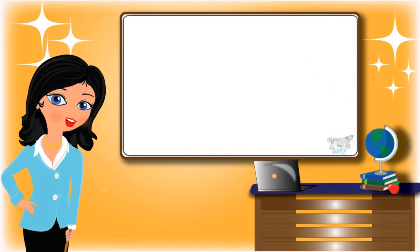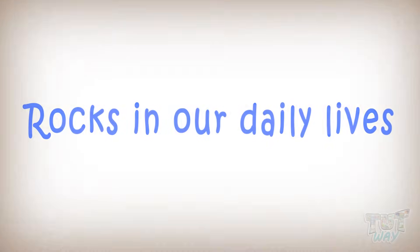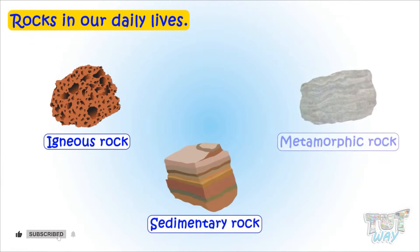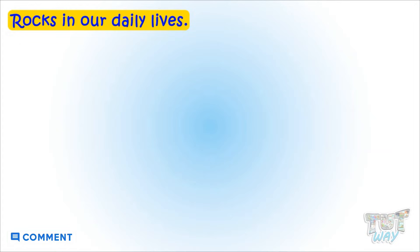Hi kids! Today we will learn how rocks are useful in our daily lives. We now know a lot about rocks and their types. Now let's learn how rocks are useful in our daily lives, and see some examples that show how rocks are important.